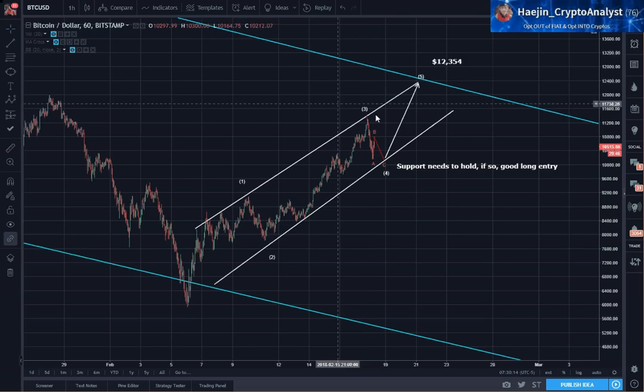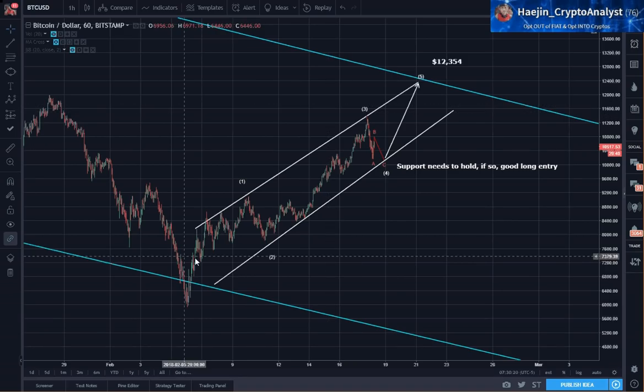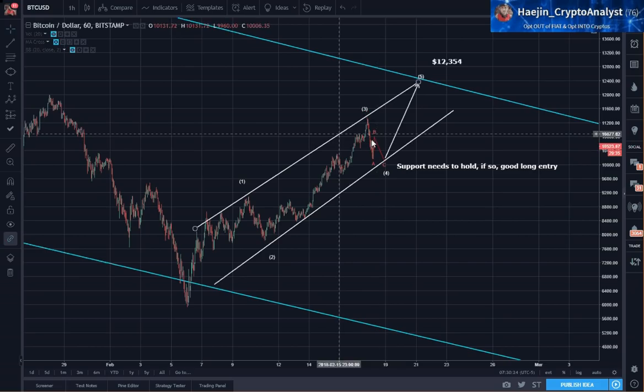Price hit the upper channel and it's still well within the channel. Right now it has been doing a decline after doing what looks like waves 1, 2, 3, 4, and 5.